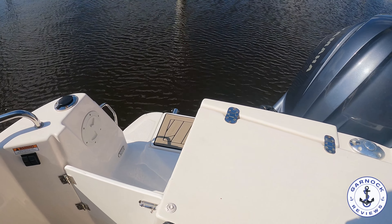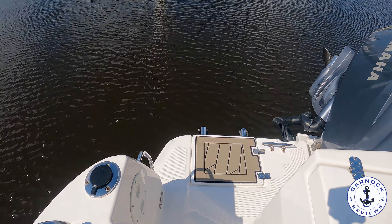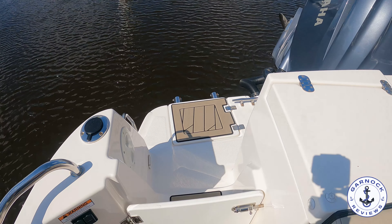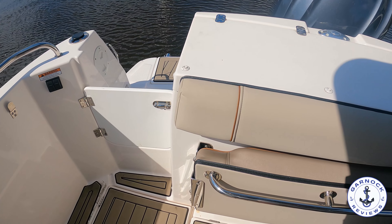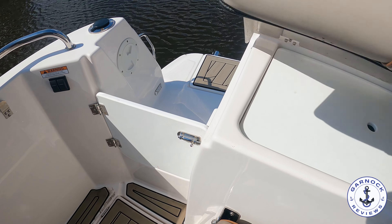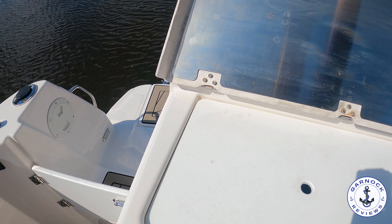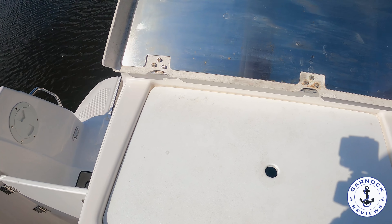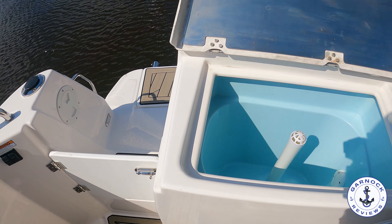On the starboard side there's a little doorway access that leads out to the transom — there's another boarding ladder out here and there's also a shower for rinsing off when you come back in from the water. If I lift up this middle section you'll see you've got the perfect bait station for fishing — not only do we have a sink, we've also got a live well and a raw water washdown, and I love how clean this is.